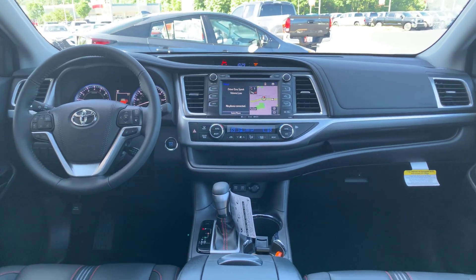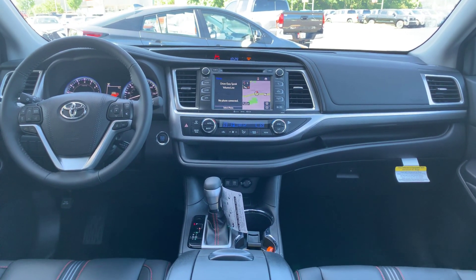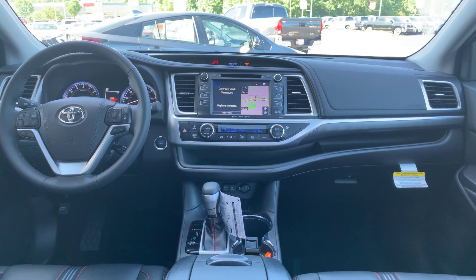You also get your AM, FM, XM, CD player, backup camera, Bluetooth, traffic, weather, and navigation. You have your tri-climate control, smart key system, tilt-slide moonroof, and HomeLink for your garage doors.